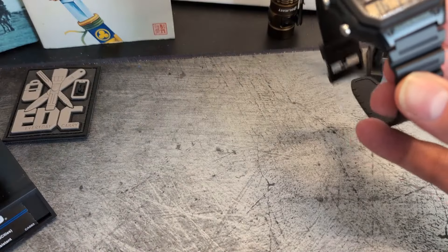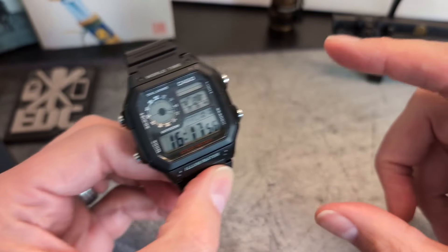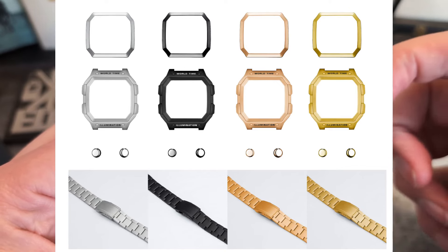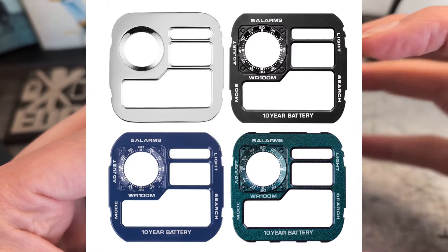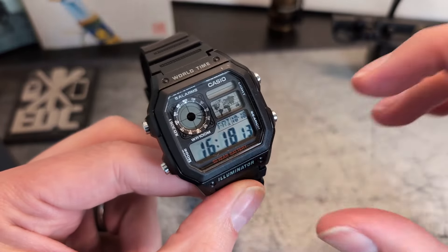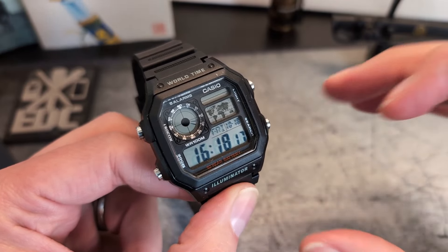In terms of functionality, with world times, stopwatches, and all the other bits and pieces, it clearly outdoes the F91 - another win there. What surprises me is how the watch modding community has migrated to these, perhaps to replace the SKX as the preferred modding platform. It's also way cheaper, and the array of available components reflects the demand and interest.